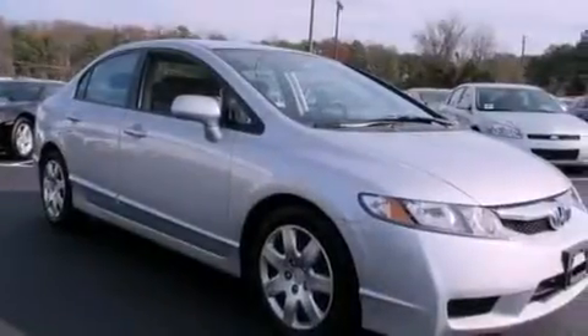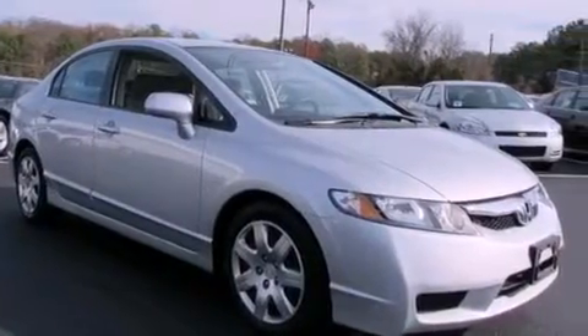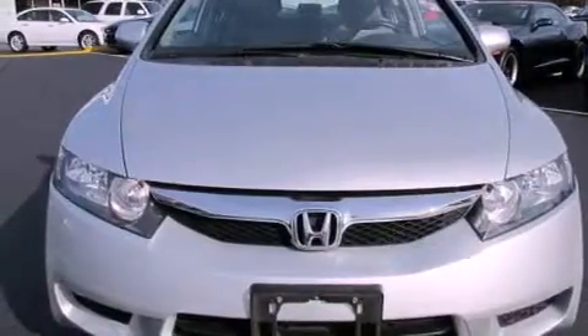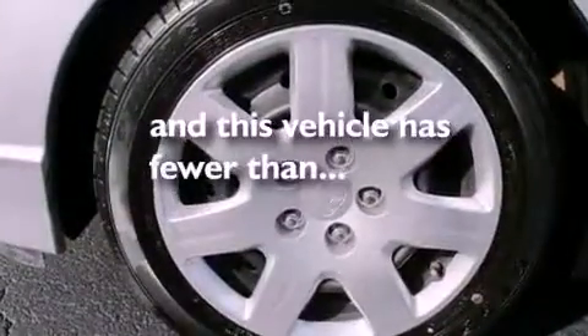Performance tires, an engine immobilizer theft deterrent system, multi-reflector halogen headlights, and heater vents for rear seated passengers. This vehicle has fewer than 43,000 miles on the odometer.